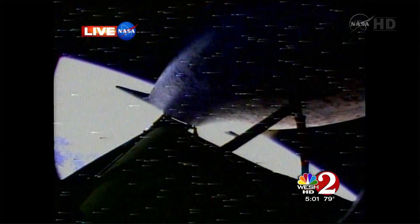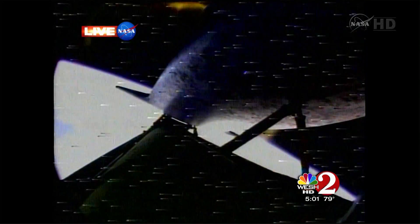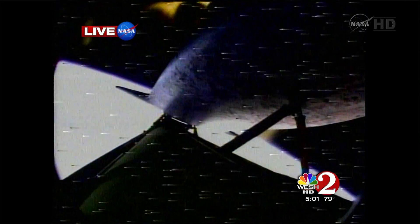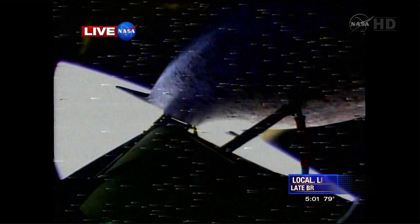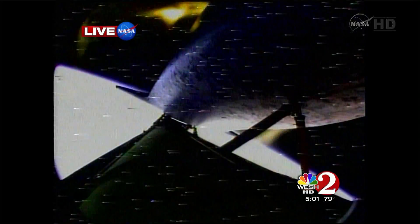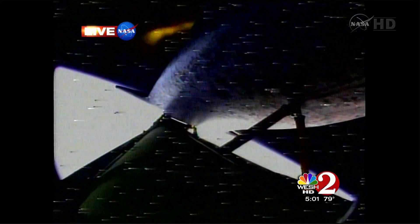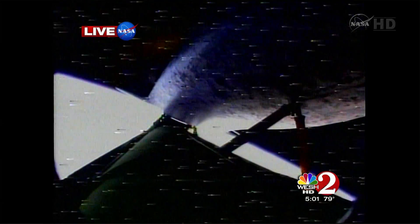Less than 30 seconds to go, and Discovery's powered flight is coming up on main engine cutoff. The fuel tank held — the cracks, the leaks — they said they were fixed, and they are fixed. The crew is safe, as far as we know. Main engine cutoff confirmed. Space Shuttle Discovery is now in space.